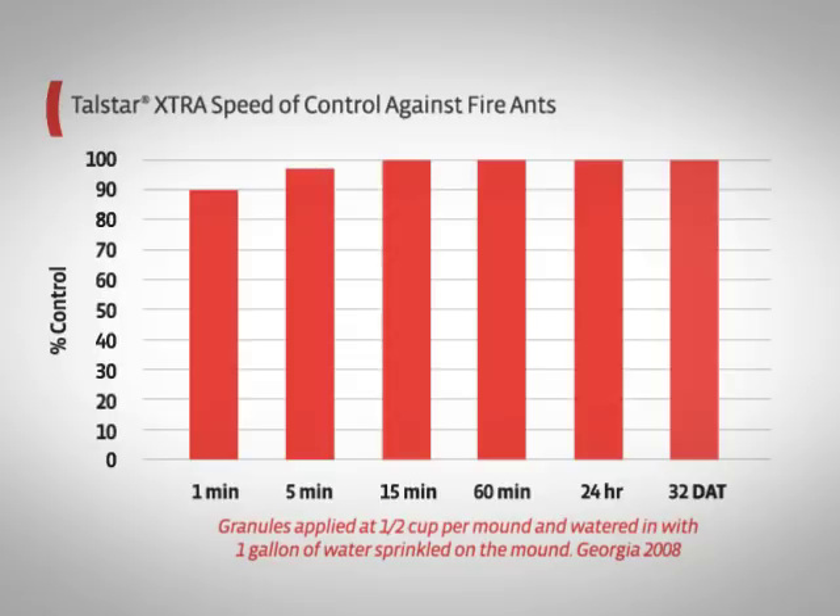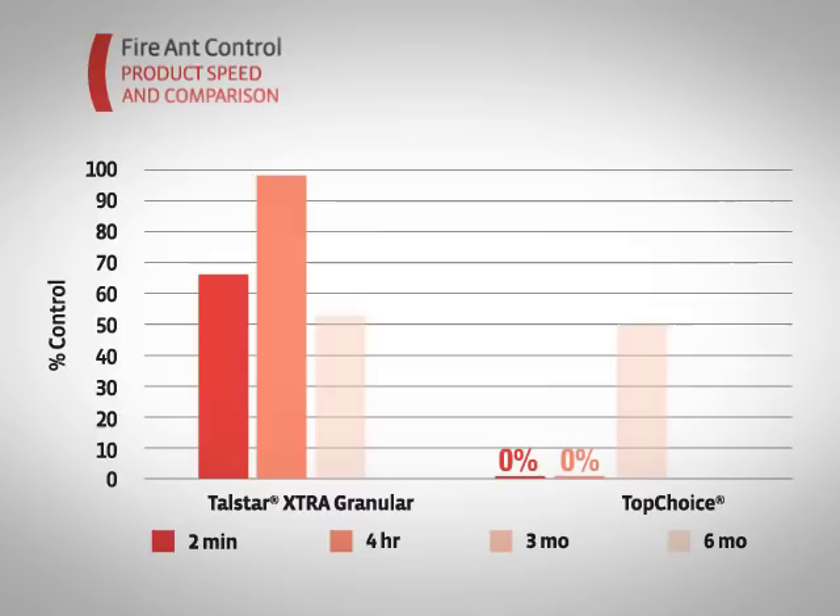Take a look. Research conducted by industry professionals has proven that Telstar Extra achieves accelerated kill of fire ants. While other products can take weeks to completely eliminate colonies, Telstar Extra has been shown to control them in mere hours or less, and often in just minutes according to our customers.